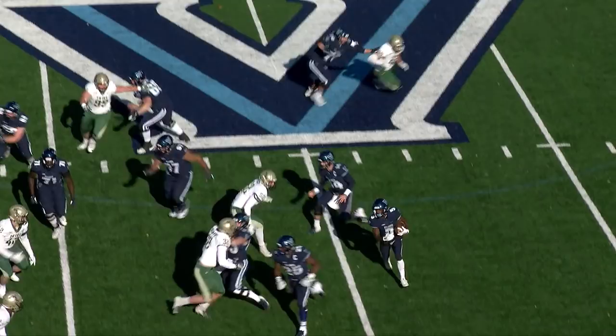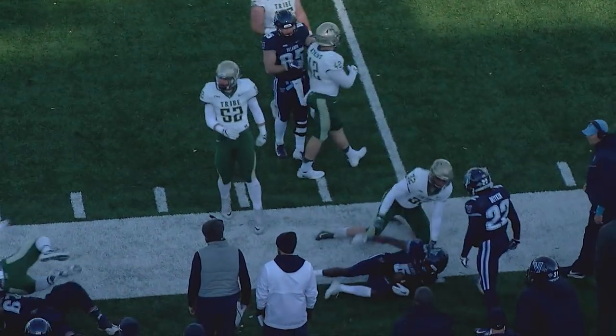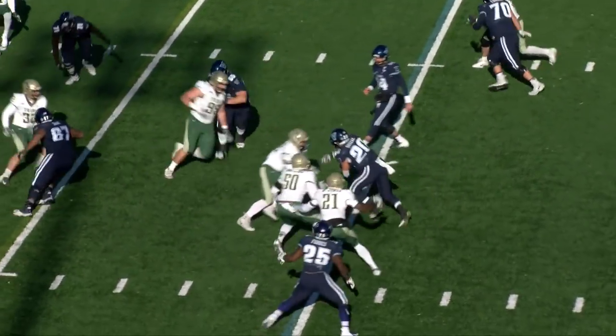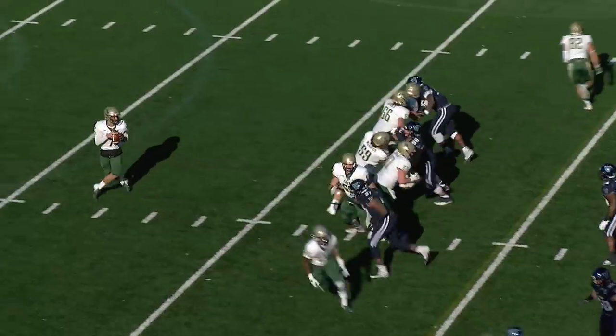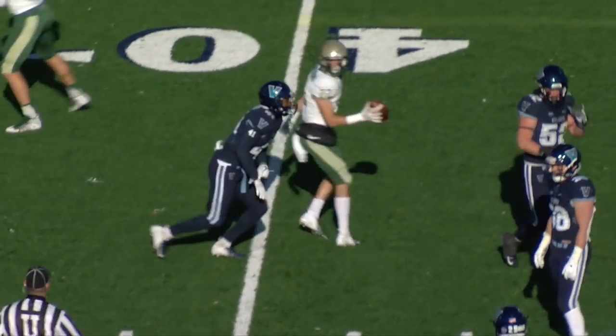First and ten, quarterback Mednarczyk hands off left side, the short side of the field, and he simply runs out of room. Two receivers to the near side. Mednarczyk will hand the football off in the backfield to Matt Gudzak, caught behind the line of scrimmage. Hefter back to pass, looking left, throwing that way. That ball is going to be completed at the 40-yard line to Captain Jack Armstrong.